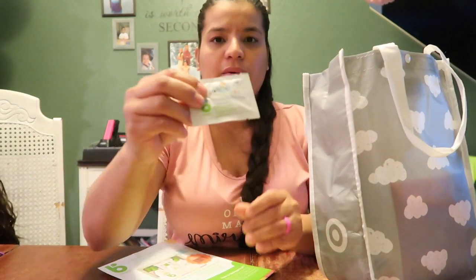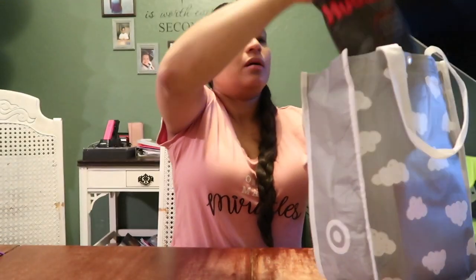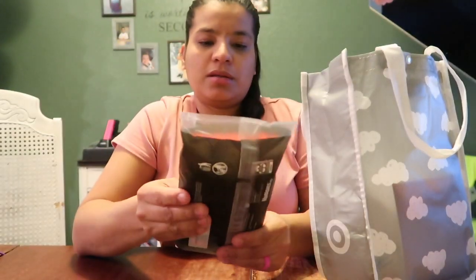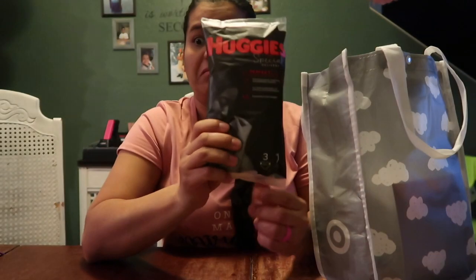A little thing of moisturizing daily lotion, fragrance free, from Baby Aveeno. A little baby registry checklist. Some Huggies — and there are three right here, three size one diapers. This is pretty good.